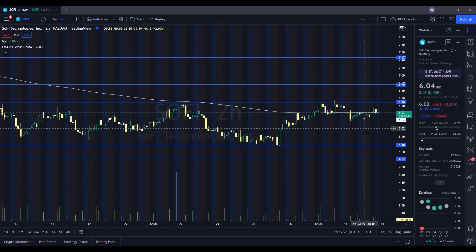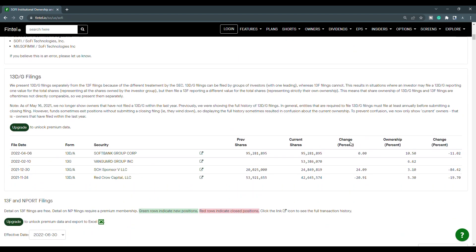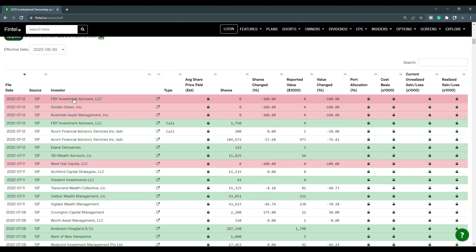Overall, it will definitely be an interesting day going into tomorrow — keep an eye on those levels. Now let's take a look at the recent institutional ownership and short interest information for SoFi. Scrolling down, green rows indicate new positions while red rows indicate closed positions. For the July 12th filings, three institutions or hedge funds closed out their positions. We also have F&Y Investment Advisors LLC that went in with calls valued at 1,750 shares, and Exane Derivatives that purchased 142 shares.